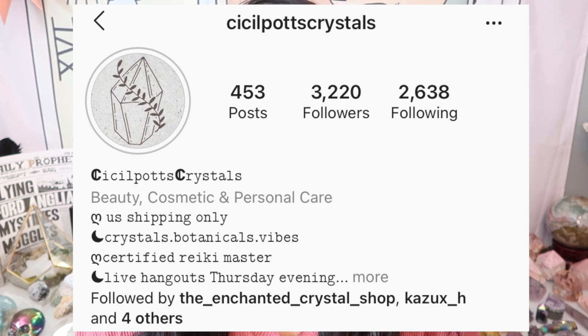The first shop I'm talking about today is Cecile Potts Crystals. This is quickly becoming one of my favorite Instagram live shows to shop — the vibe is so good and Alan has some awesome crystals. I have some brand new crystals I've never shown on my channel before, so let's look at what I picked up from Cecile Potts Crystals.